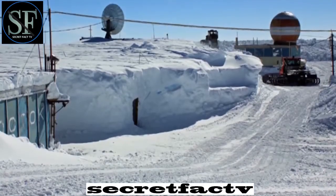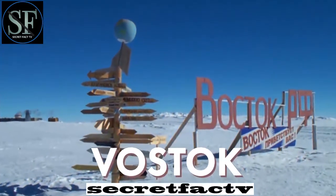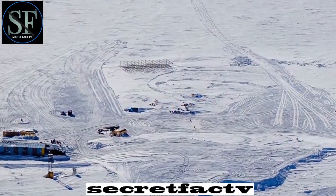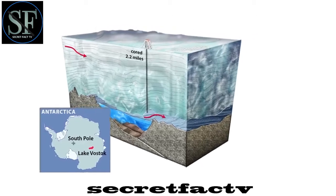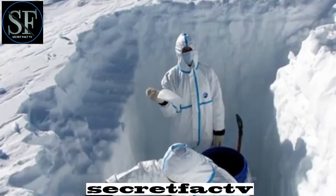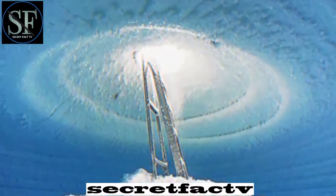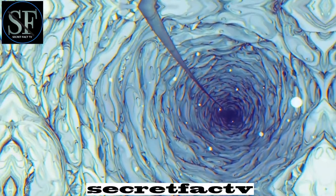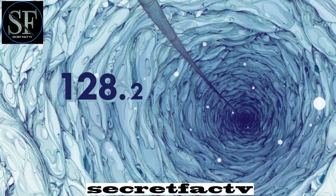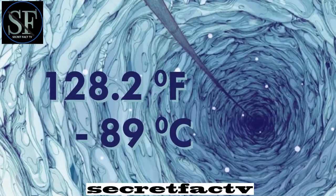Since this reservoir was discovered near the Russian Polar Station Vostok, the lake was also called Vostok. This giant lake is hidden under a huge layer of ice with a thickness of 11,886 feet, or 3,623 meters. For this reason, the researchers did not expect to find even the smallest signs of life in such harsh conditions. After all, the temperature near the lake reaches minus 128.2 degrees Fahrenheit, that's minus 89 Celsius.